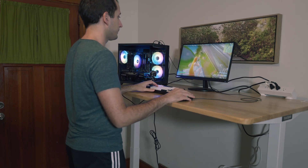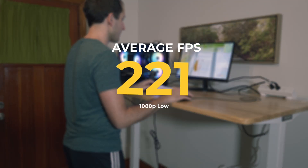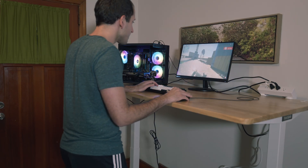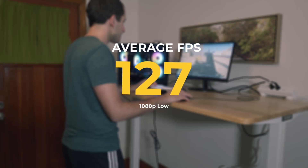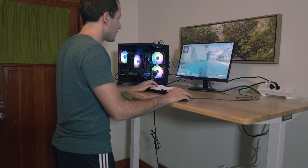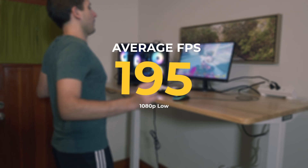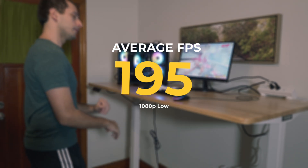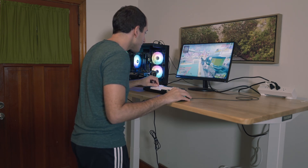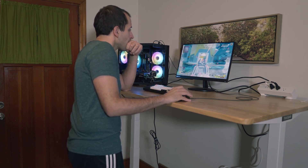Since we do a lot of budget PCs in this channel, I was very impressed at the 1080p performance of this PC. Fortnite averaged 221 FPS on 1080p low. Call of Duty hit 127 FPS on 1080p low — very, very smooth gameplay. And in Apex, since it is a much better CPU compared to the 2600s, it ran a whopping 195 FPS at 1080p low. It's a great little PC. I was honestly very impressed by the benchmarks. The CPU actually does surprisingly well.